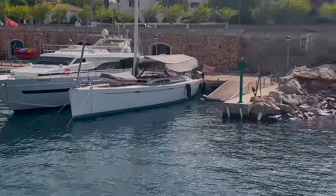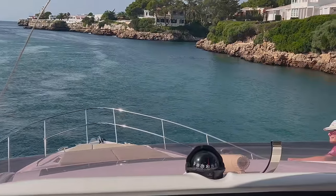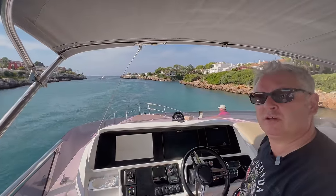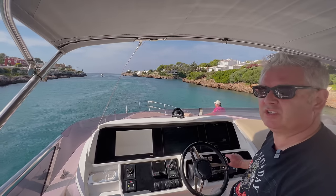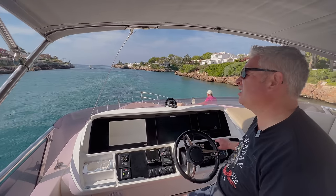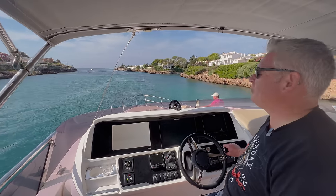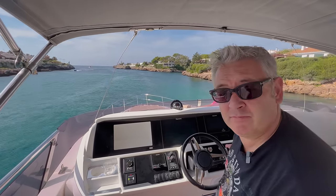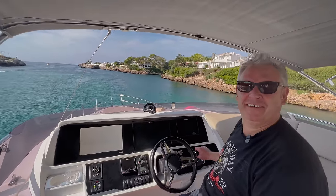Our next stop is over there somewhere. I haven't turned the plotter on yet — I'll do that in a minute. We're going to go to Mallorca, Calador, and it's about 55 miles and we'll cruise at about 20 knots. We're going to stop on the way, so probably three hours if we're lazy and stop for lunch somewhere. Get the fenders in! Bye-bye.